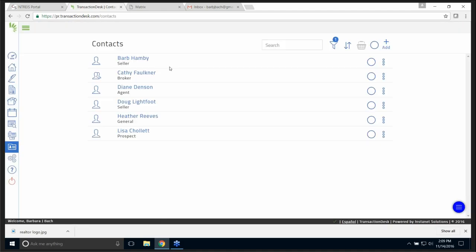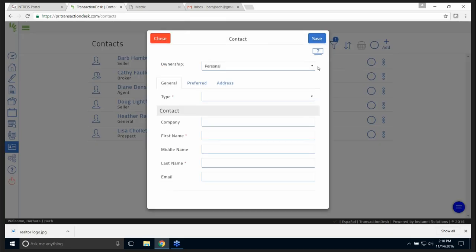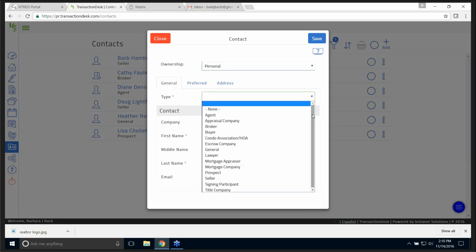Contacts — I've added some contacts. It's very easy to add a contact right up here in the top right-hand corner. If I click Add, you can upload from Google. If I click 'create a contact,' I have ownership and then I have type — what type of contact is this? You have a large selection, so you would pick whatever your contact position is.